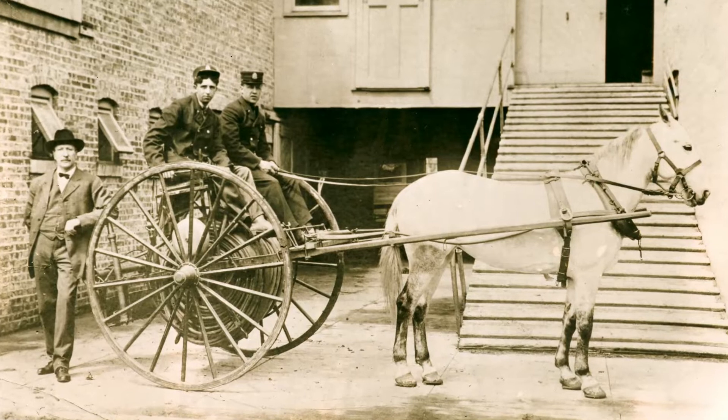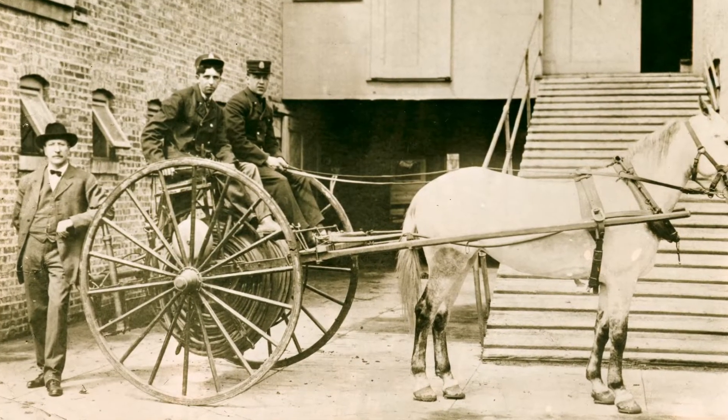Hose carts and pumpers were horse-drawn and had to be pushed into the station after every call.